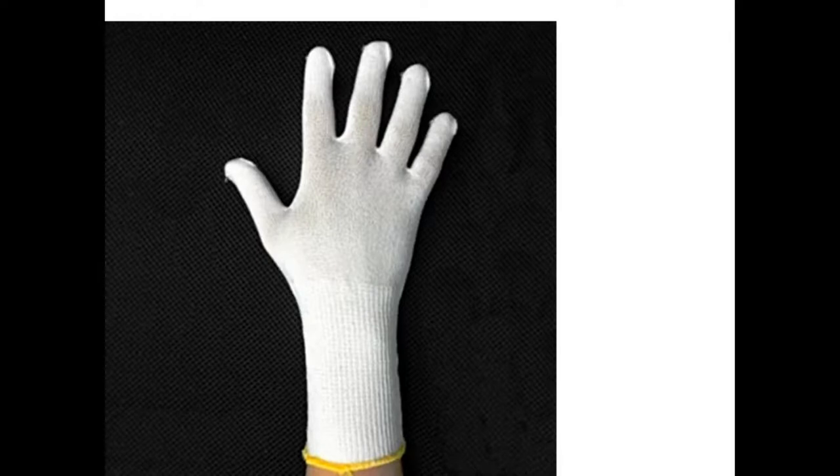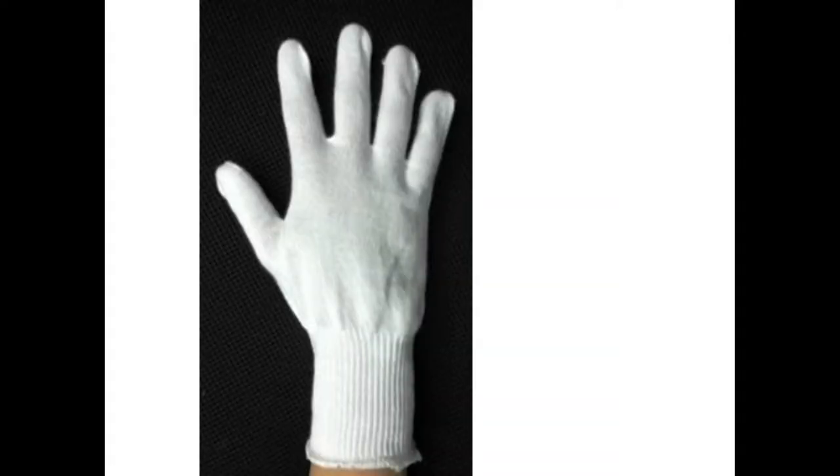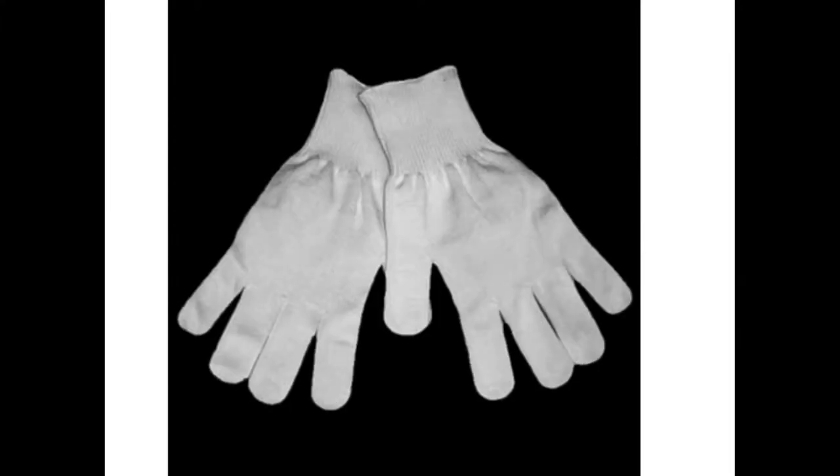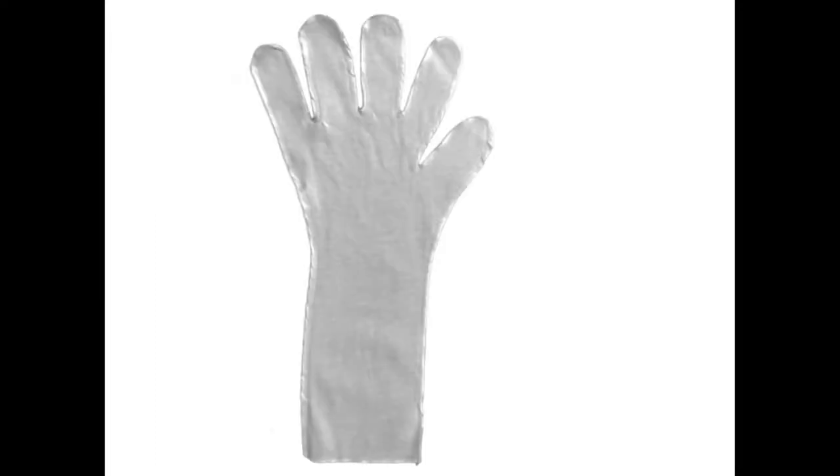Our inspection gloves contain moisture-wicking properties, which makes them comfortable and ideal for all-day use. Heavy-duty chemical protective glove shells need liners to allow your hand to fit comfortably and easily without sweating. Our glove liners are used by the Defense Logistics Agency, DLA.